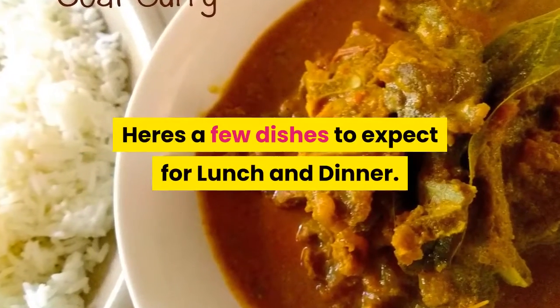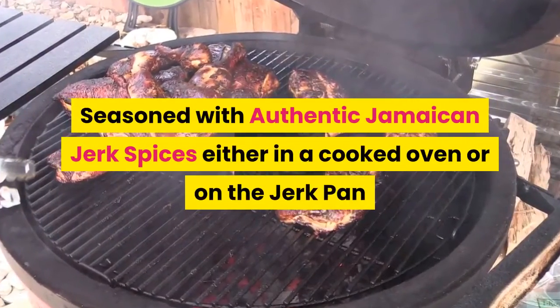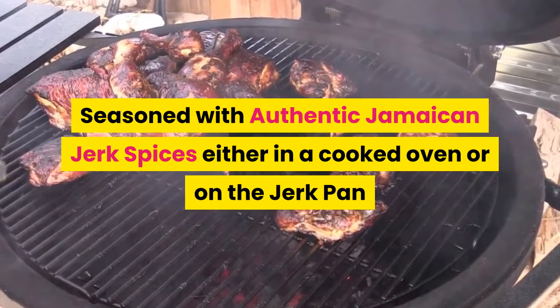Here's a few dishes to expect for lunch and dinner. Jerk Chicken, seasoned with authentic Jamaican jerk spices either in a cooked oven or on the jerk pan.